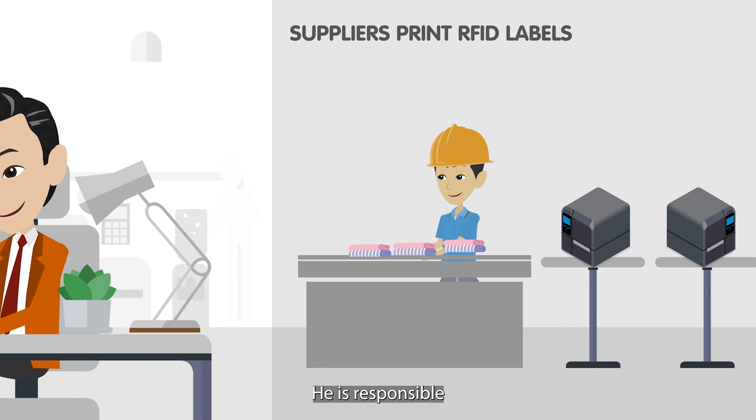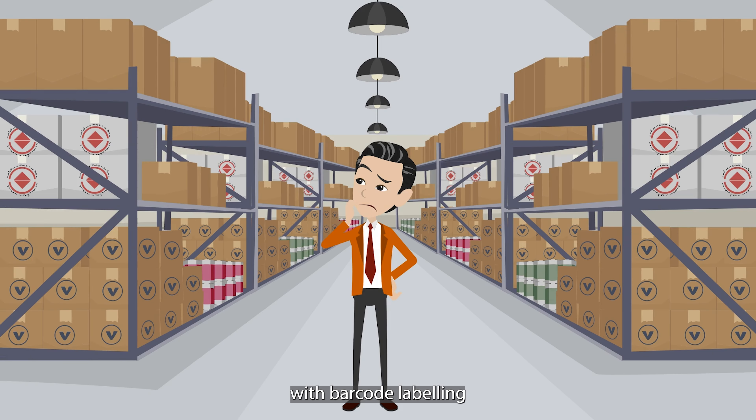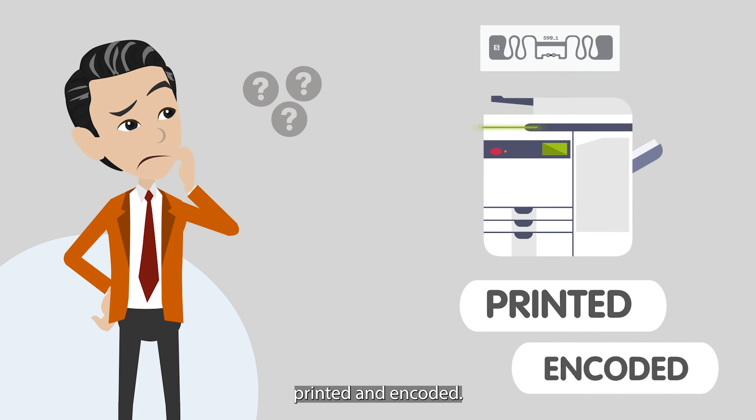This is Robert. He is responsible for his company's supply chain for the Walmart program. He's familiar with barcode labeling and is eager to get on board with RFID labeling, but he's not quite sure how he'll get all his labels printed and encoded.